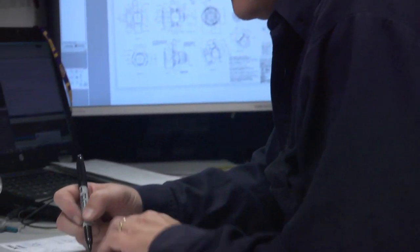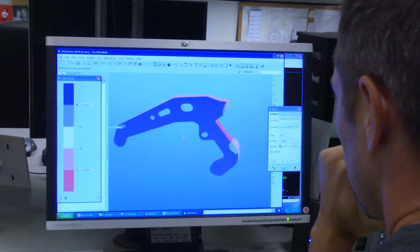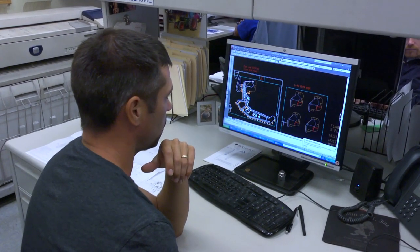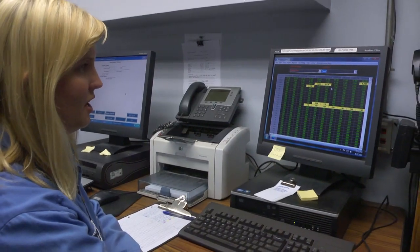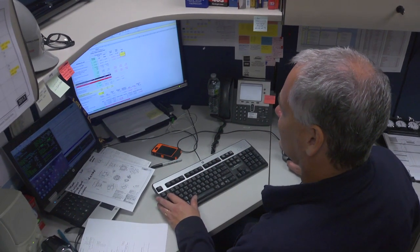I go through and I gather all the data for costing each part that we make at the foundry. When I quote new work for a customer, the pattern engineer creates the tooling that we're going to run. Then it goes through the quality department and the metallurgy and they put in what kind of quality standards we need to meet, what kind of alloys and materials we're going to put in to make the part.